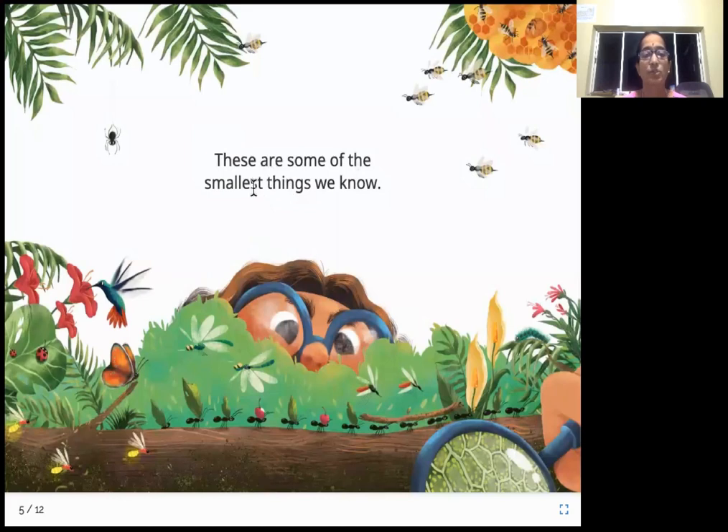These are some of the smallest things we know. This is a spider — spiders are small. These are honeybees; look, there is a hive. Bees are small. And look, there are ants — ants are also very small. Look at these interesting creatures — it's like there is a bulb behind them. These are called fireflies, and fireflies are also very small, they are tiny tiny. Look at this bird — this is a hummingbird. Hummingbirds are the smallest bird variety you can see in the world.